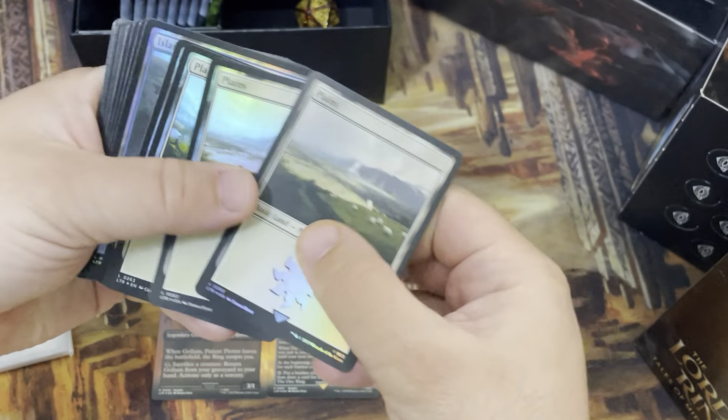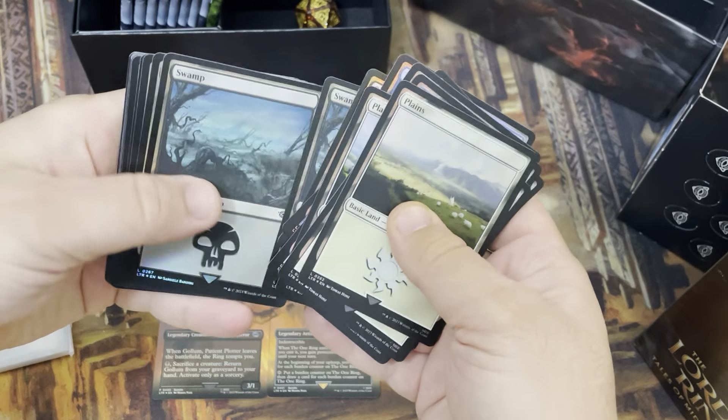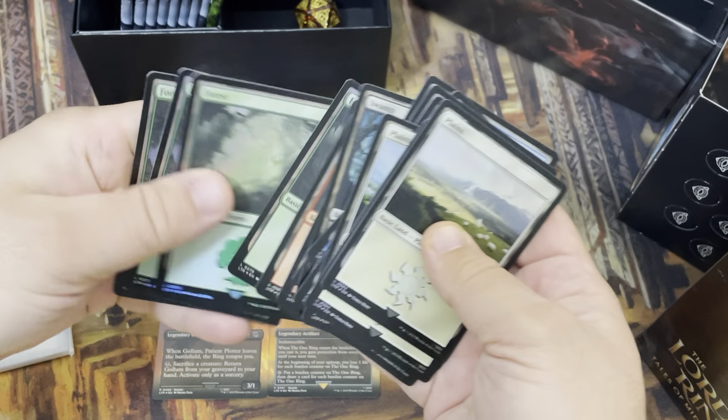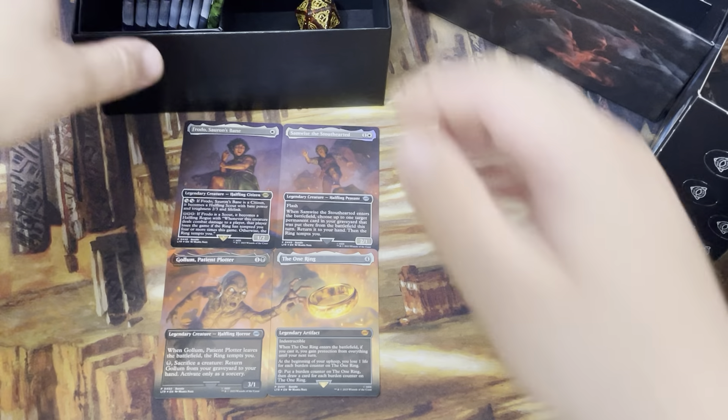And then we have foil lands — you can just quickly show those. Nice and shiny. And then this other pack is just regular non-foil lands.